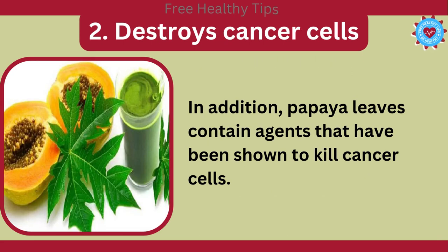2. Destroys Cancer Cells. In addition, papaya leaves contain agents that have been shown to kill cancer cells.